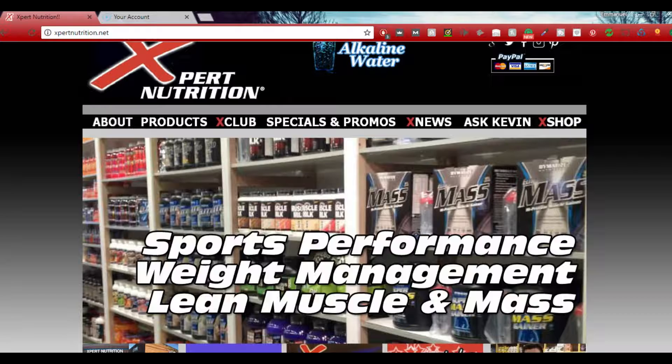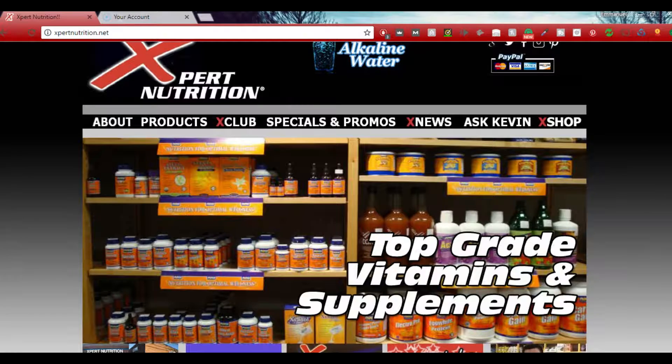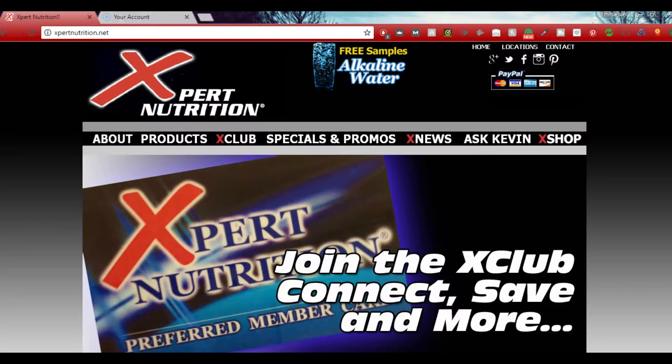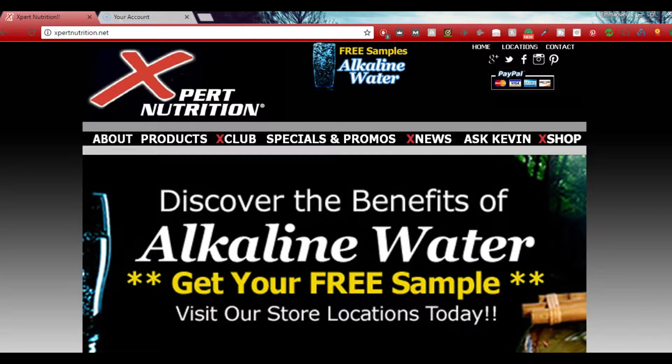What's up guys, it's Emmanuel. Thank you for watching this video. In this video I'm going to be showing you how to take advantage of this 20% off discount code that Kevin, the owner of Expert Nutrition — a supplement store I've been able to work with — has provided. We've done supplement reviews and there's a lot of cool stuff in store. This code is available for you guys to use, and in this video you're going to learn exactly how to use it.